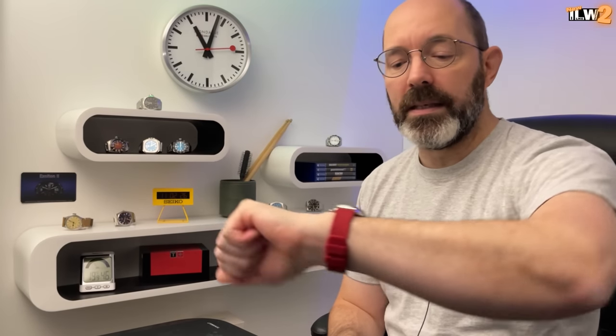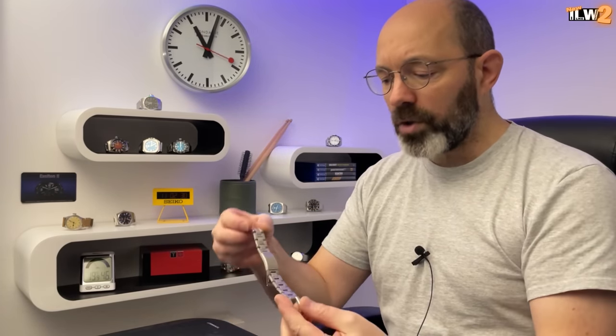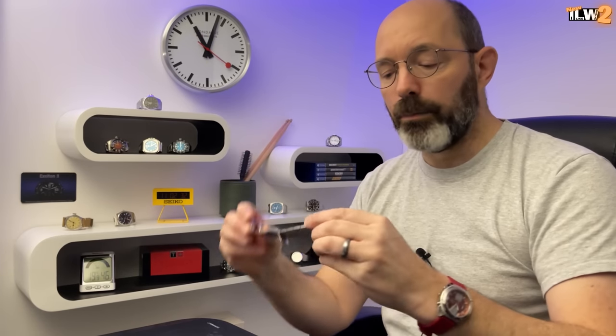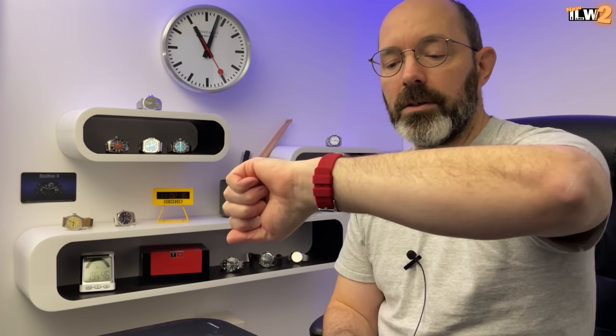It's from the 1990s and the owner has never worn it. It came on this awesome looking stainless steel bracelet, but they also supplied it with this awesome red looking silicon strap. In this video I just want to share what I've got — I think it'd be interesting to look at.